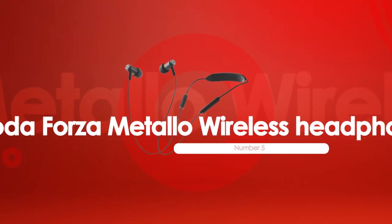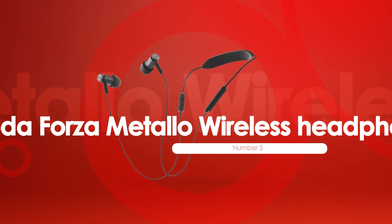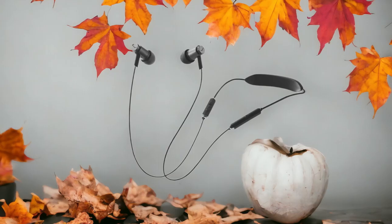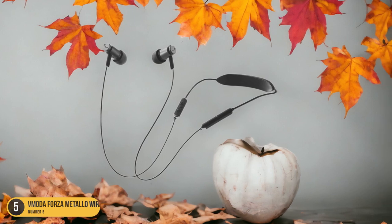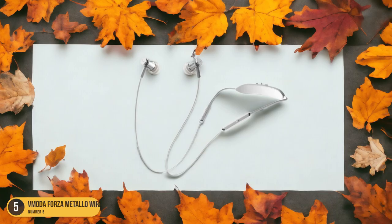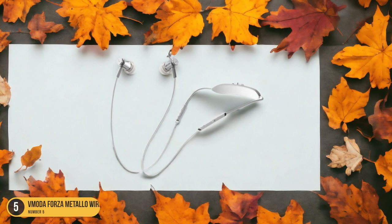At number 5, we have V-Moda Forza Metallo Wireless Headphones, best for quality. When it comes to top-notch quality in neckband headphones, the V-Moda Forza Metallo Wireless Headphones stand out as a superior choice. These headphones not only look sleek and stylish, but also deliver exceptional sound quality that truly immerses you in your music.